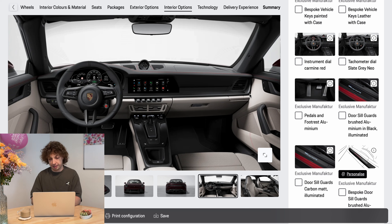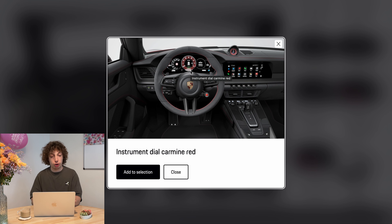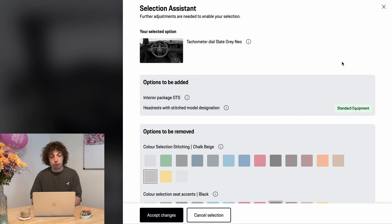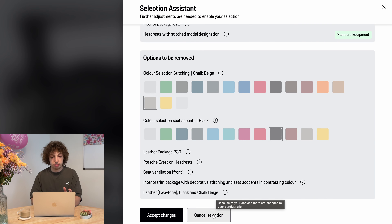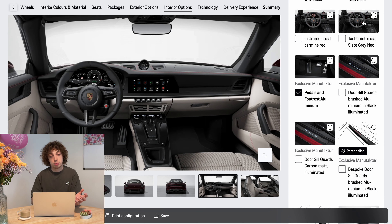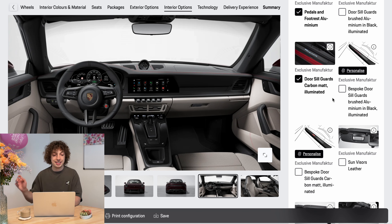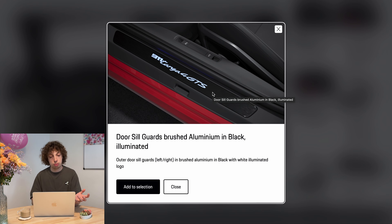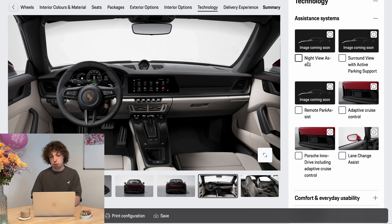Even though all your dials are digital now, you can still choose to make them red or slate gray as an option. I'm not really sure why they even made this an option, but I think it looks good in gray. You can't pick it without the GTS interior, sadly — maybe a tuner could do this since it's just a display color change. The door sill lights are one thing you see every time getting in and out of the car, so I want them illuminated. And I would take carbon fiber for the trim because it's just cooler, even though the dark brushed aluminum also looks good.